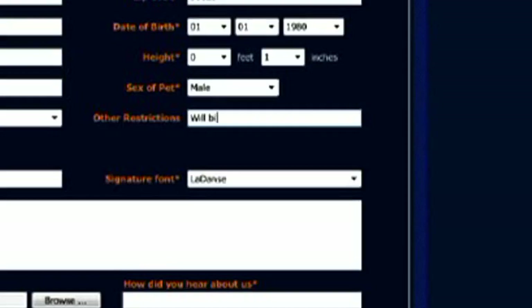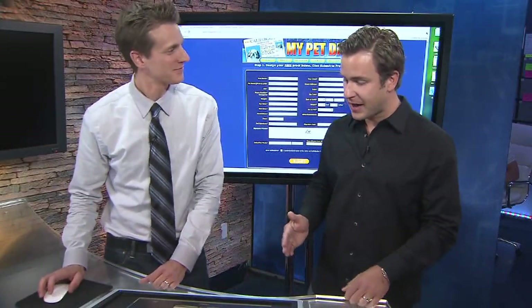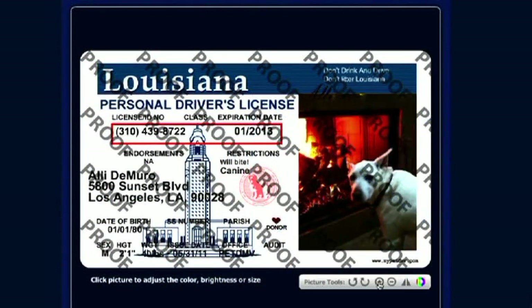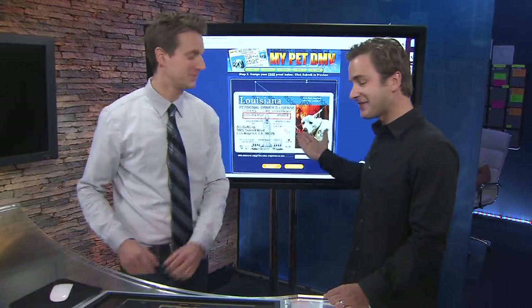So I can say 'other' and I put in 'will bite.' You can be funny about that, or you could also put allergies or something that's vital to the health of the pet. Either way, it allows you to customize the ID. My dog loves sitting by the fireplace and getting roasted to a nice toasty warm, so maybe Louisiana is in her blood still. This looks perfect.